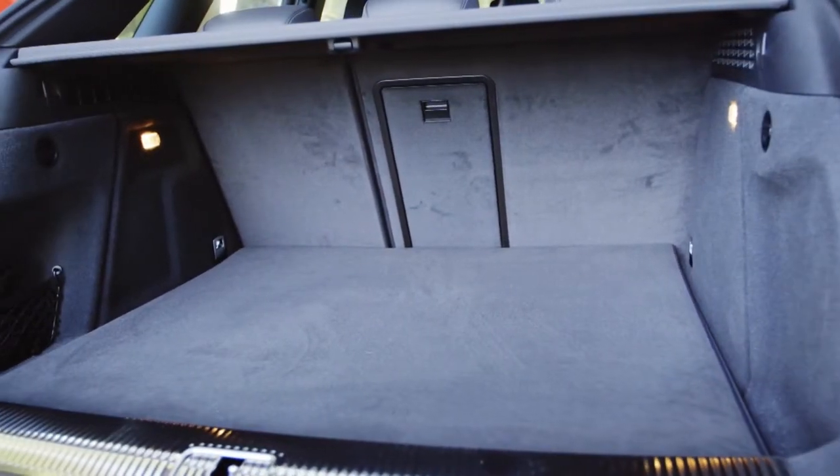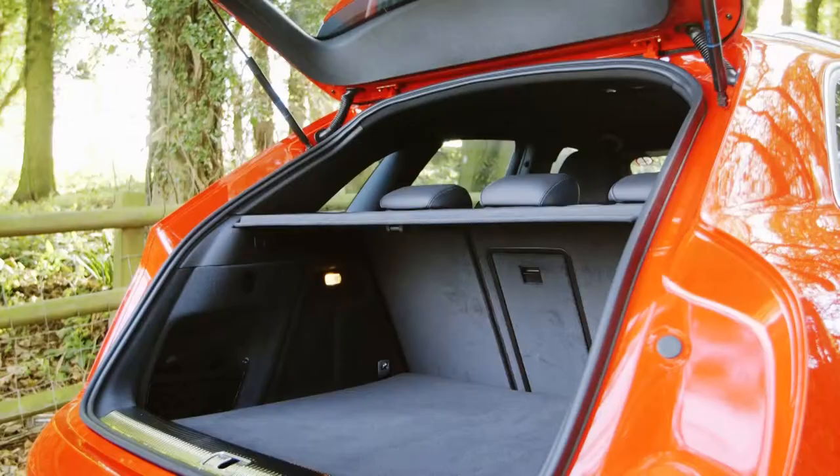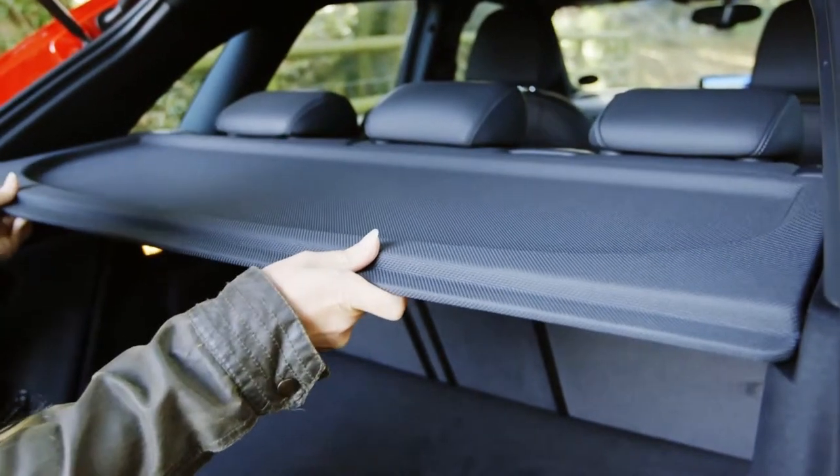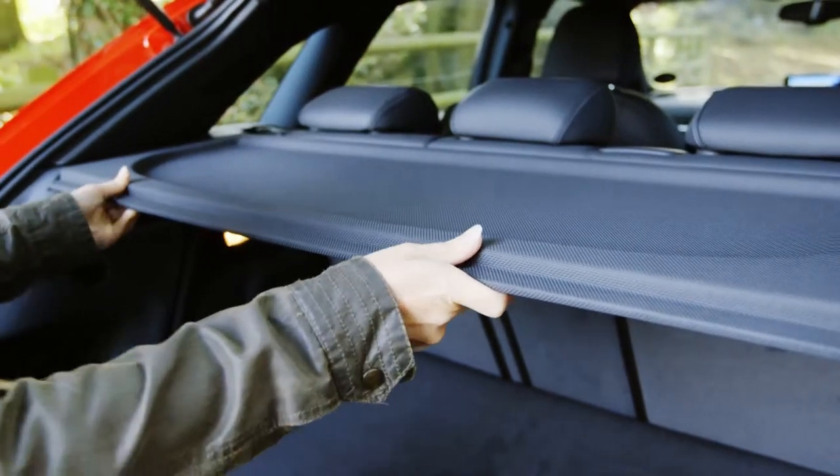The boot is only mediocre at 356 litres. And when you open the boot, the parcel shelf doesn't lift up out of the way, which can make it difficult to load large items.